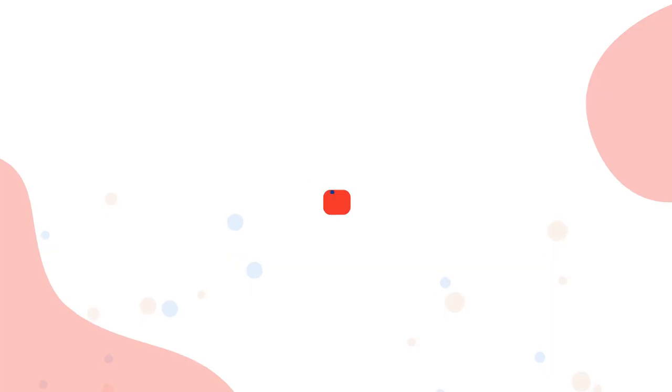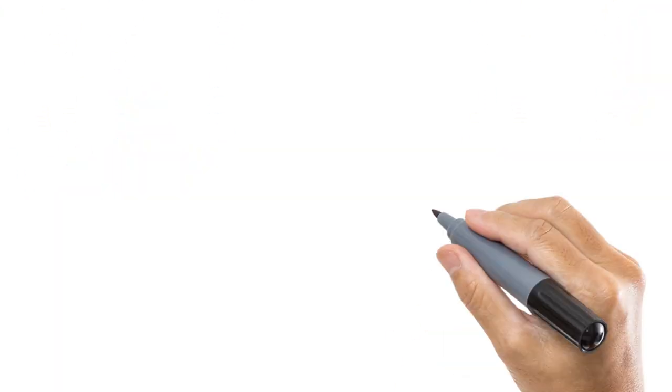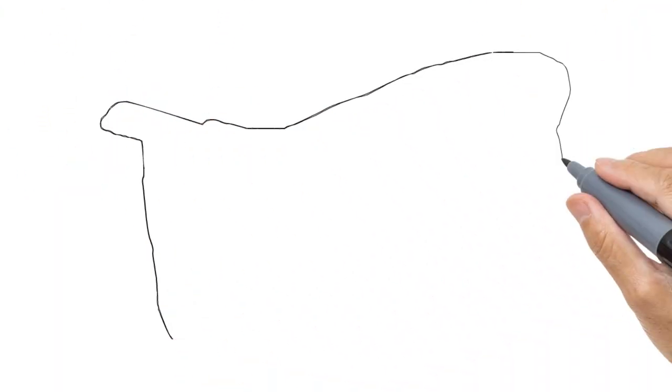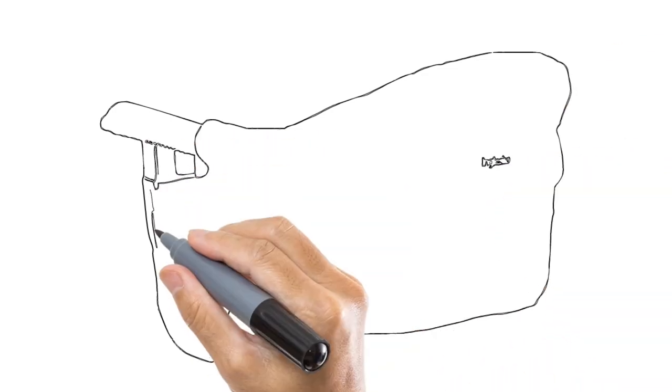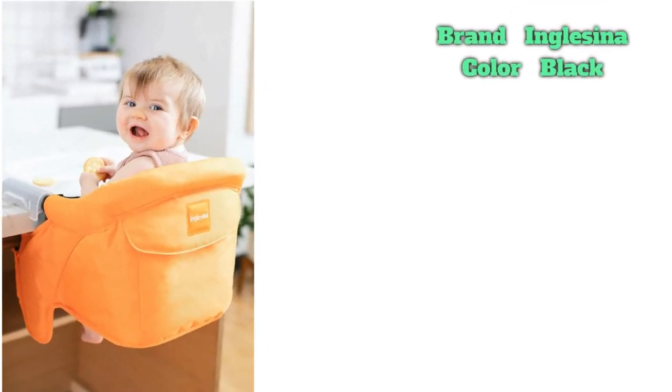Number 2 on the list is the Inglesina Fast Table Chair. If you don't have the space for a traditional high chair, or you travel and go out to eat a lot, the Inglesina Fast Table Chair is a great option. This 4.2-pound cult favorite clamps right to the end of most tables and countertops. Although it's small, it still boasts features that provide maximum comfort, like a high backrest and padded seat. Use it at home, at restaurants, on vacation, or anywhere your child needs to eat.